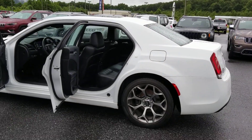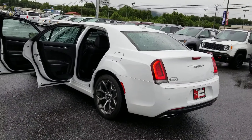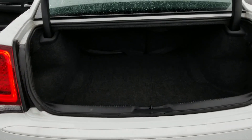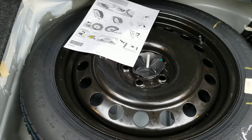No blemishes. You have a huge trunk here, and a spare tire.